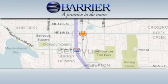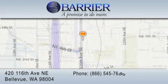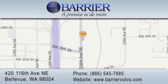Thank you for considering Barrier Volvo for your next new or pre-owned luxury vehicle. Every car purchased from Barrier Volvo comes with the exclusive Be Preferred membership, which includes car washes for the length of ownership and loaners for service visits.